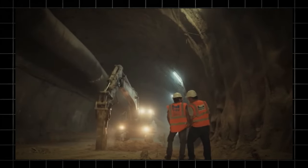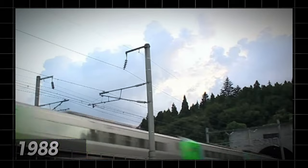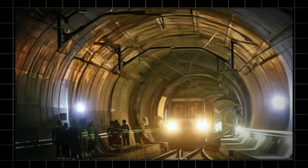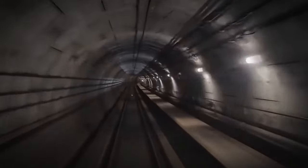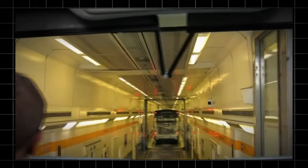Construction on the Seikan Tunnel started in 1971 and was completed in 1988. It passes through the Tsugaru Strait, known for its strong currents and harsh weather, making the construction incredibly challenging. Tragically, 33 workers lost their lives during the project. Despite the difficulties, the Seikan Tunnel has played a critical role in boosting economic ties and transportation between Japan's major islands.